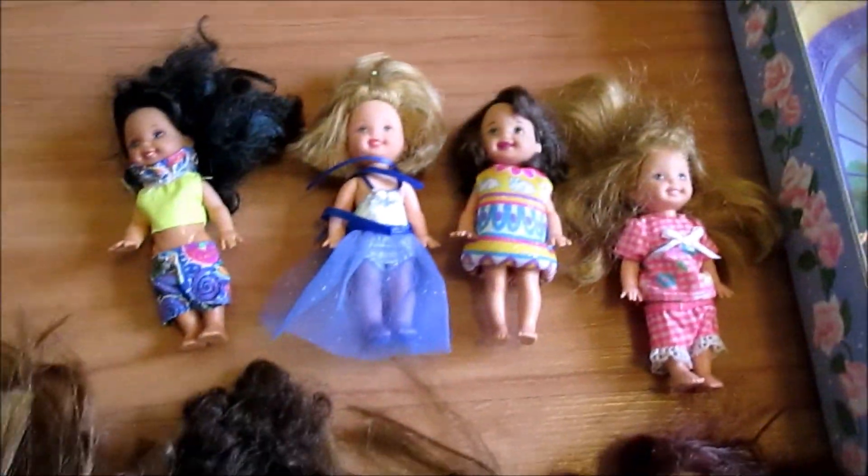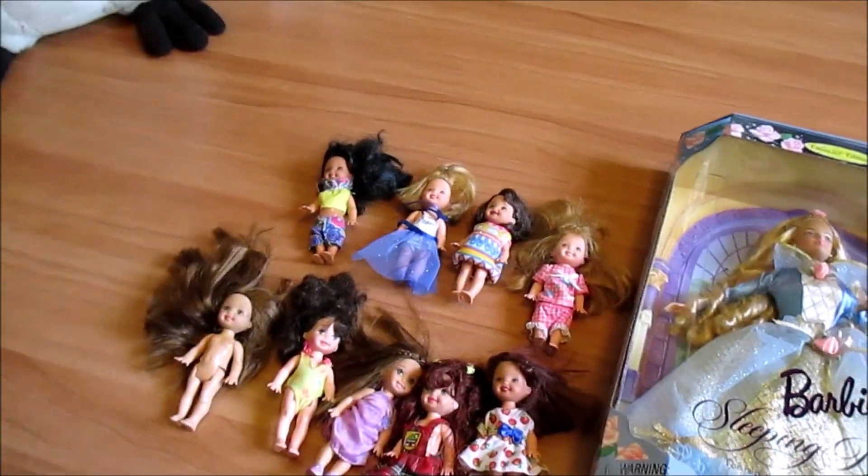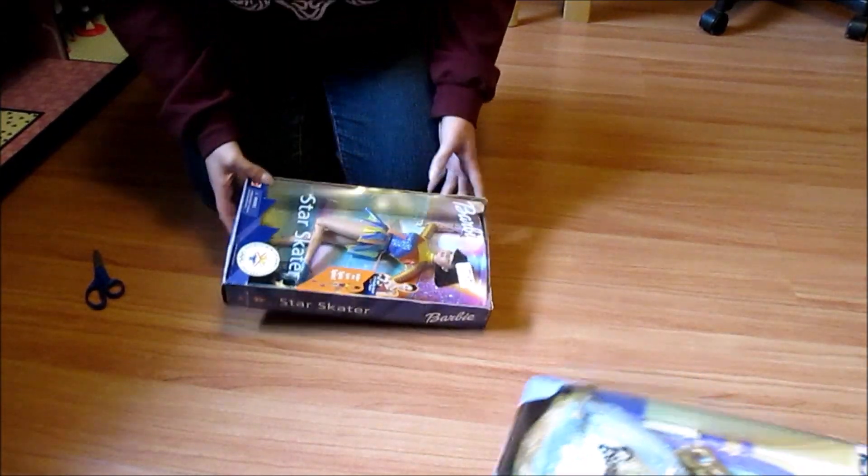It turns out they're really awesome. I'm really excited and some of them have their outfits. These dolls are going to need some opening and some cleaning. All right, we're opening the Barbies.